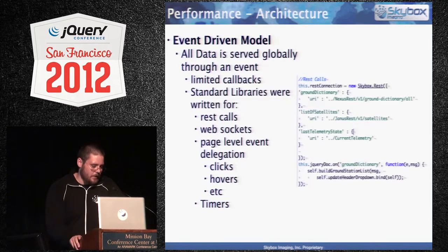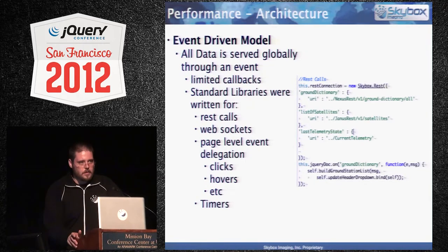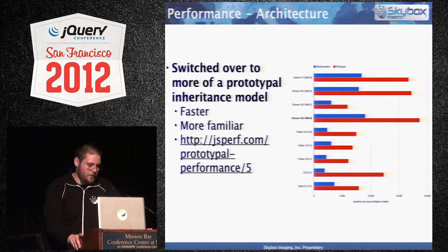Moving on to the event-driven model — basically a repeat of what we just talked about. Drop the callbacks. Anything reusable on the page gets a standardized library, which writes back out to a page-level event, so any module or any part of the application — or even externally — has access to that data. One thing that might be a little controversial: we moved over to a prototypal inheritance model from a module pattern. If you haven't already looked at the specs on that, I suggest you do.